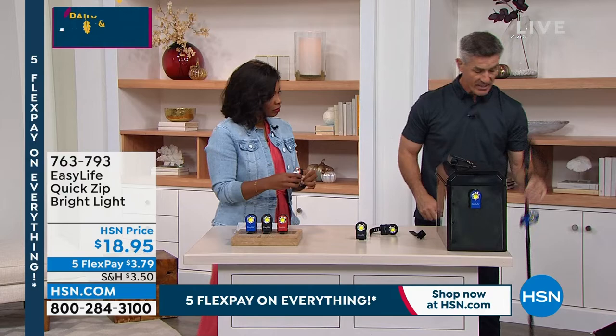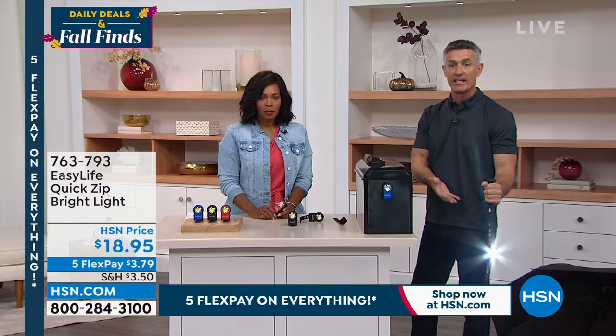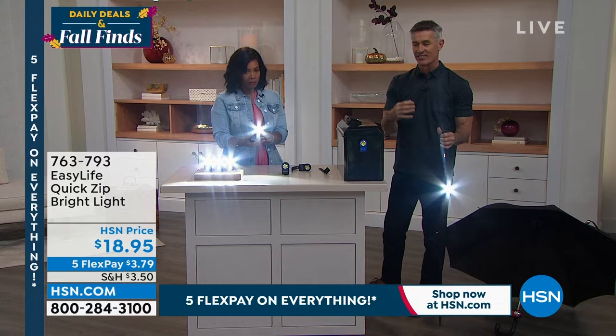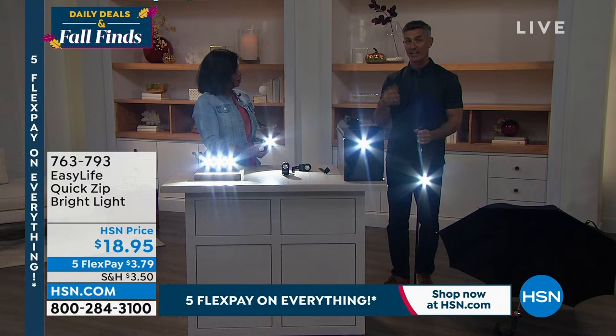Peter demonstrates the Quick Zip on a walking stick — the light attaches right where you need it and stays there. This is the innovation that makes this different from other lights: for the first time, you can get a bright, directed light onto surfaces that were previously impossible to illuminate hands-free. The LED technology provides a defined, sharp-edged beam with no light fall-off, illuminating an entire wall impressively from a single LED bulb.